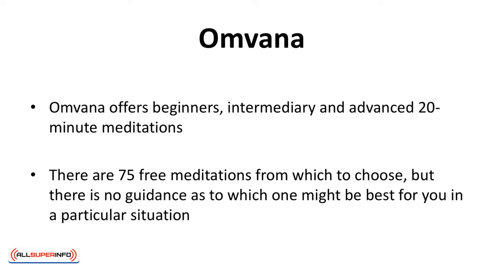Amvana offers beginner, intermediary, and advanced 20-minute meditations. There are 75 free meditations from which to choose, but there's no guidance as to which one might be best for you in a particular situation.